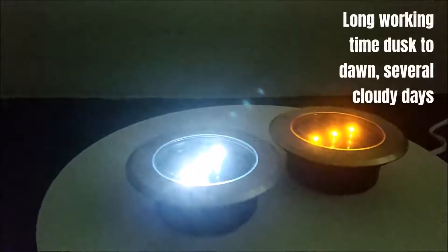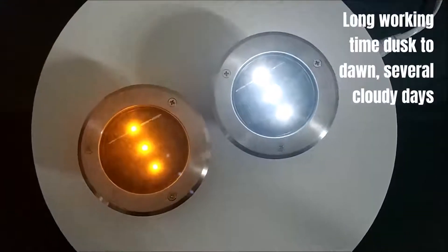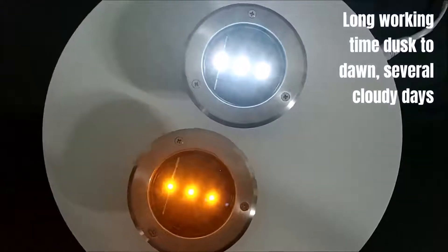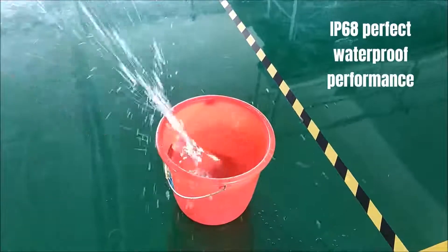Long working time — dusk to dawn, lasting through several cloudy days. IP68 perfect waterproof performance.